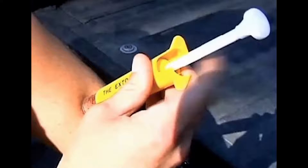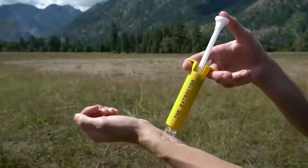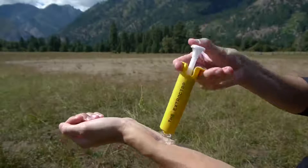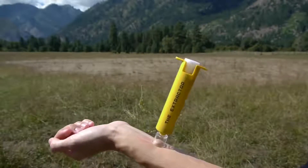Because snake or insect poison can enter the bloodstream very quickly, you should always seek professional medical attention after using the Extractor Pump. None of us wants to get bitten or stung, but if it happens, the Sawyer Extractor Pump can give you a head start toward a full recovery.